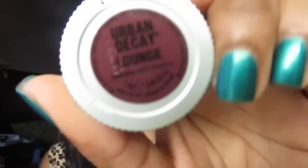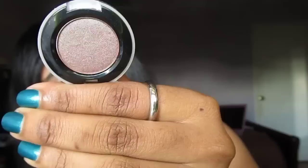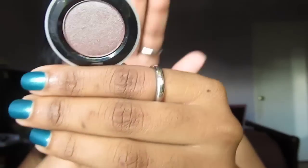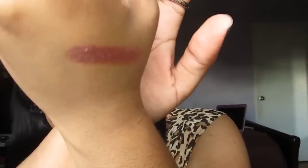The next shadow is called Lounge. I don't even remember requesting this color, but apparently I did. Oh, I remember it now — it kind of looks like Club by MAC. It's like a blue-brown-green shade, and it kind of has a hint of purple in it. It's so nice, I love it. Very very very nice. Can't wait to use this.